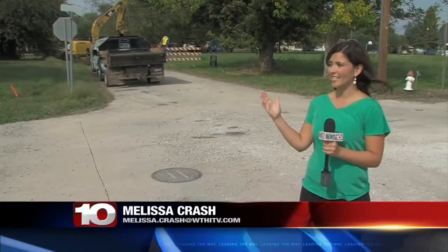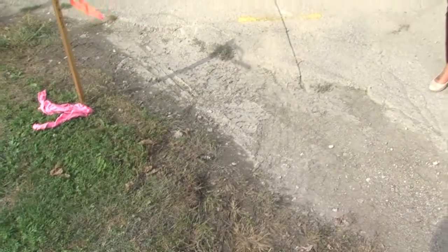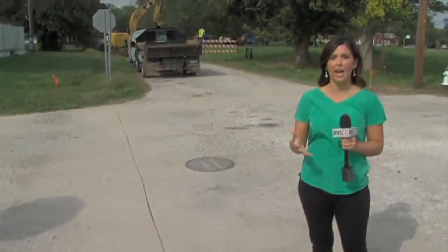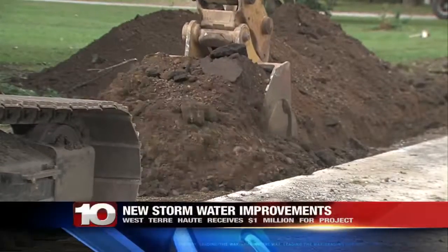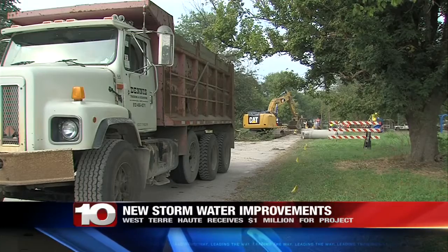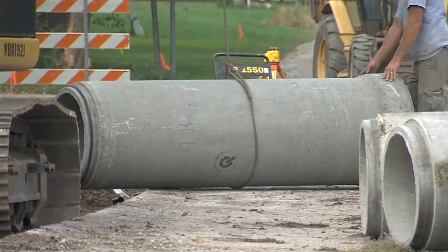Here in West Terre Haute on these side streets, as you can see on the corners, there are no storm drains. And that's why this funding is going to help. When it rains, flooding isn't going to be much of an issue. Crews are installing approximately 12 blocks of stormwater drainage that includes concrete pipes along with manholes and drains.